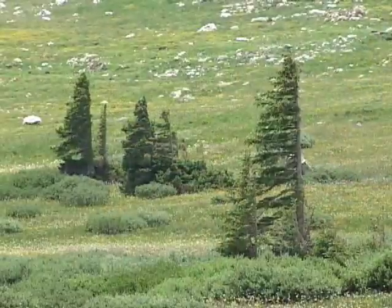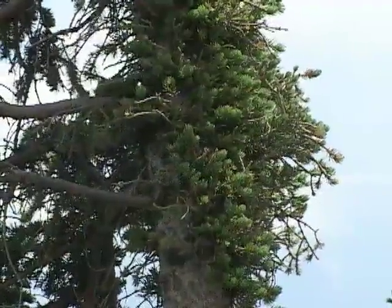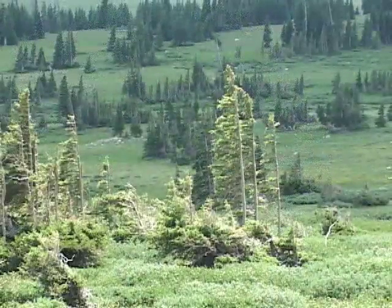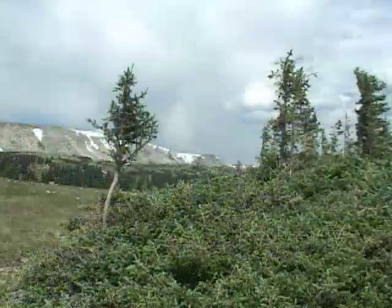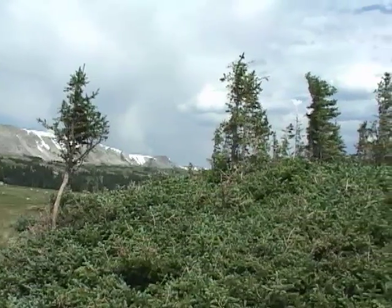Often they lack branches and foliage on the upwind side and have weirdly shaped branches on the downwind side. This flagging phenomenon occurs at the Krumholz zone the world over. This distorted growth is due to the extreme wind and cold that prevails at Timberline for much of the year.